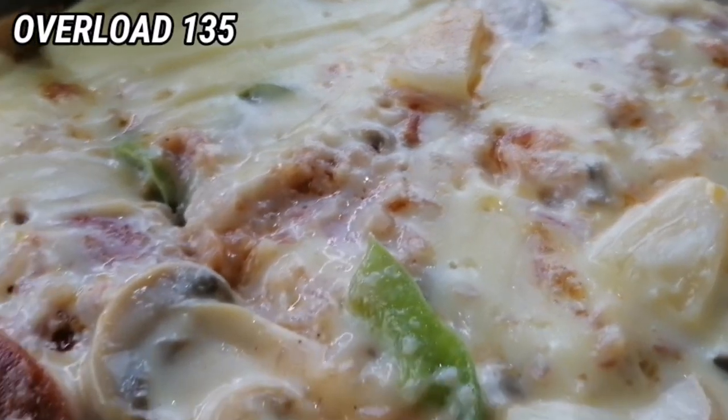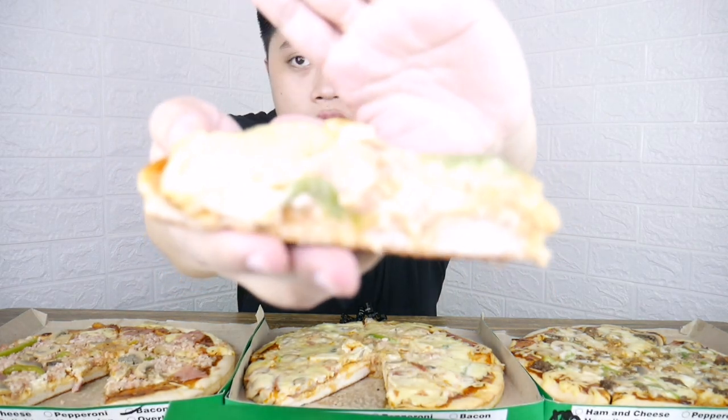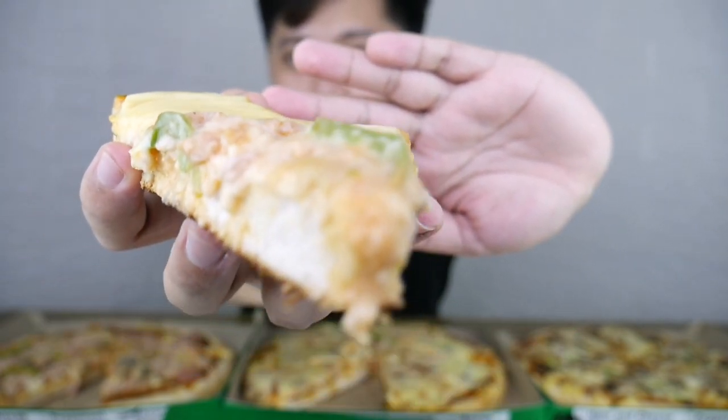Napansin ko na doon sa product, medyo makapal yung layer ng pizza — medyo makapal yung tinapay. Pero nagbiblend naman yung lasa ng toppings kasi sa sobrang dami ng toppings, nagbiblend na siya doon sa tinapay. Yun yung napansin ko — medyo makapal, pero okay na rin siya, masarap din naman. Now, let's move on with the overload — feeling ko overload sa cheese kasi sobrang dami ng cheese, as in punong-puno ng cheese.